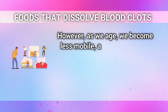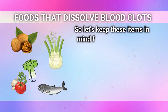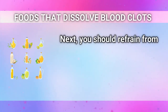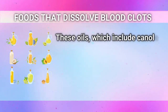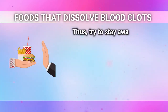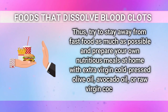So let's keep these items in mind for your next meals, and remember that there are additional measures you can take to help dissolve blood clots. You should refrain from consuming any food that has been cooked in processed vegetable or seed oils. These oils, which include canola and corn oil, non-extra-virgin olive oil, and margarine, can develop sticky proteins in your blood and increase the risk of blood clots. Try to stay away from fast food as much as possible and prepare your own nutritious meals at home with extra-virgin cold-pressed olive oil, avocado oil, or raw virgin coconut oil.